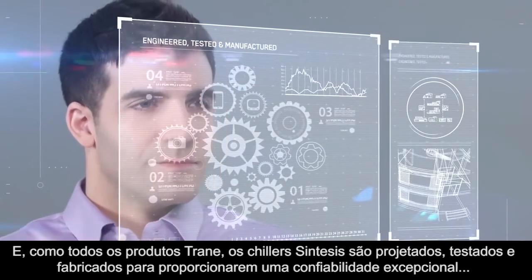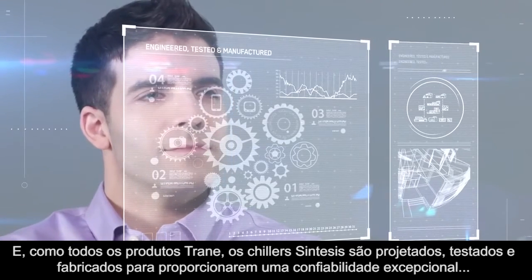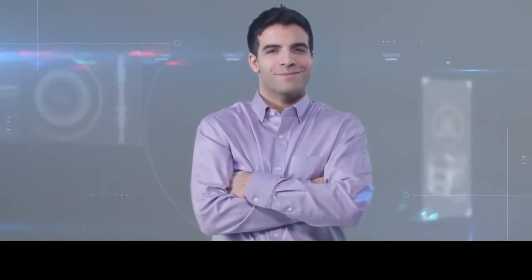And like every Trane product, Synthesis chillers are engineered, tested, and manufactured to deliver exceptional reliability, to dependably serve your building and the people in it.